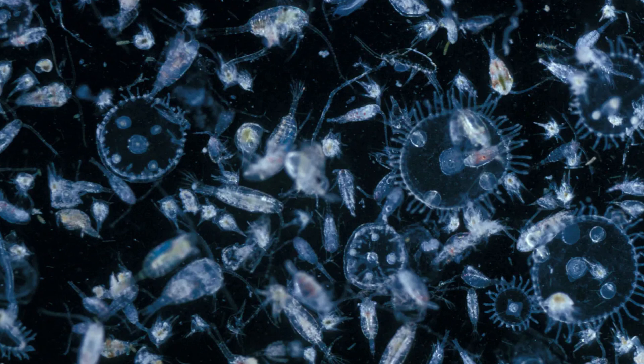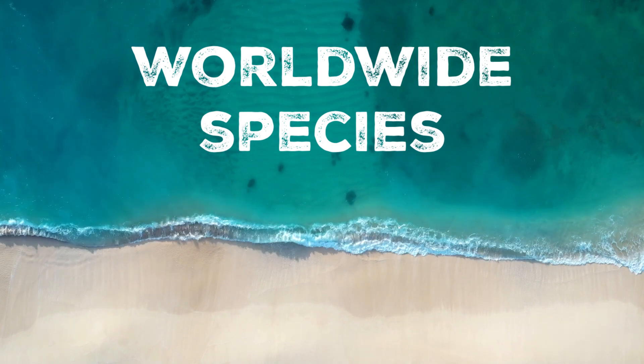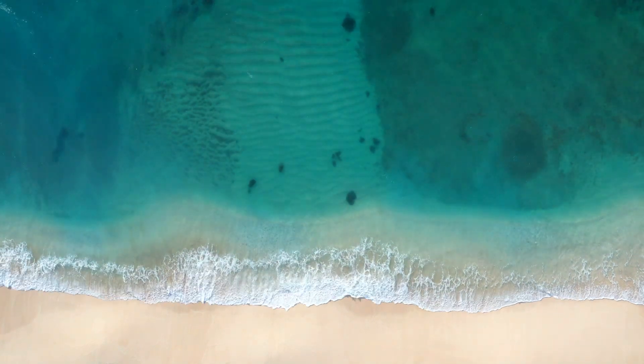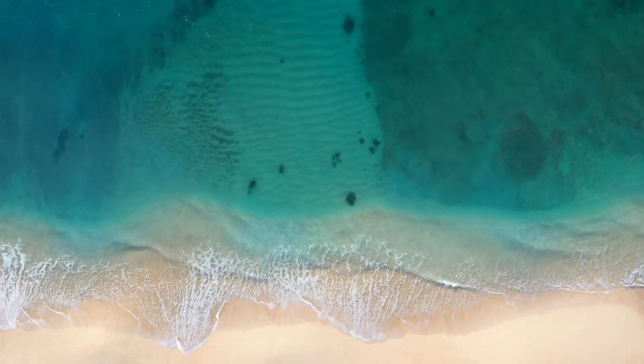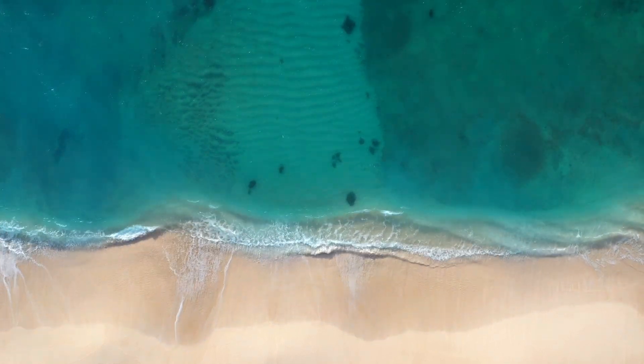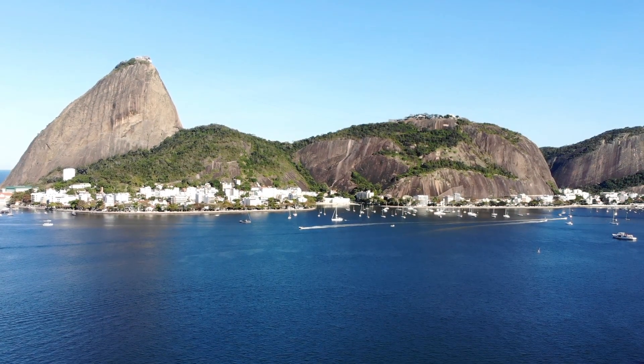Moon jellyfish are commonly found in temperate and tropical coastal waters around the world, including the United Kingdom. They prefer shallow, calm waters such as bays, estuaries and harbours, where there is an abundance of planktonic food sources.